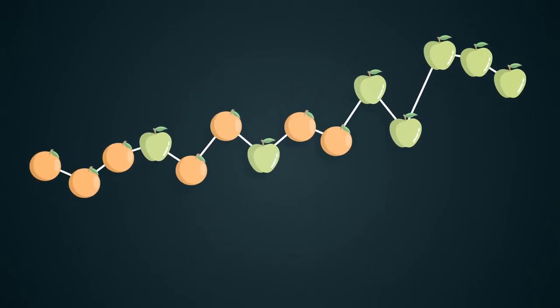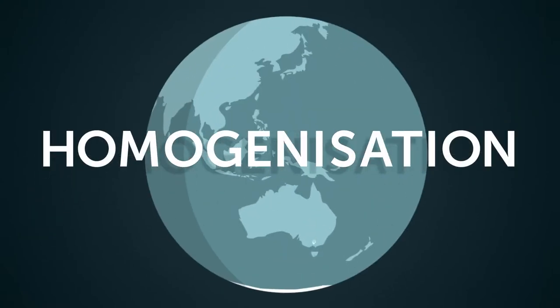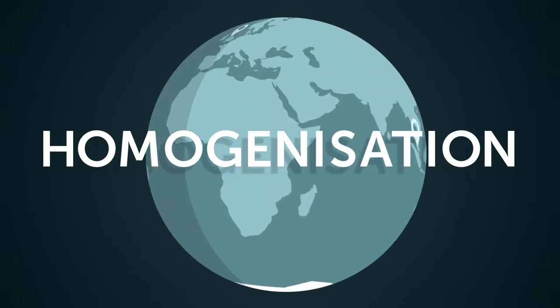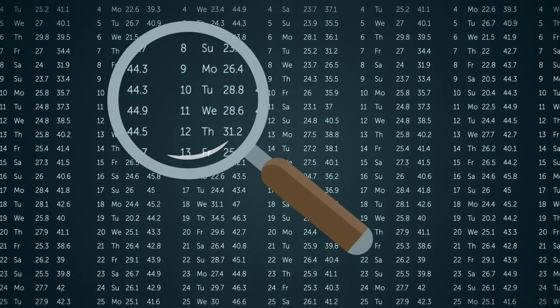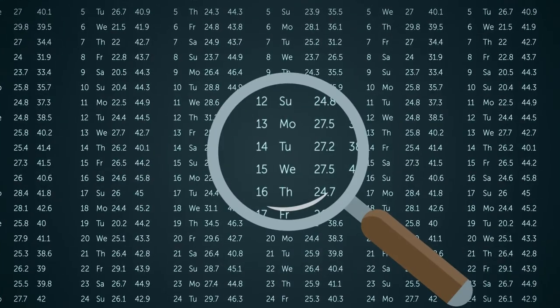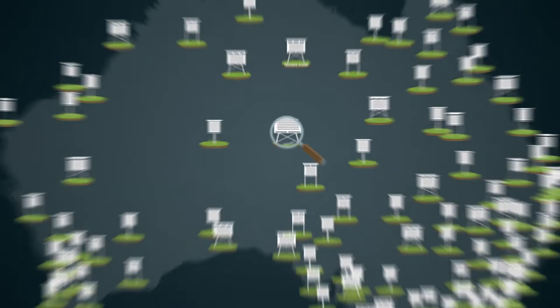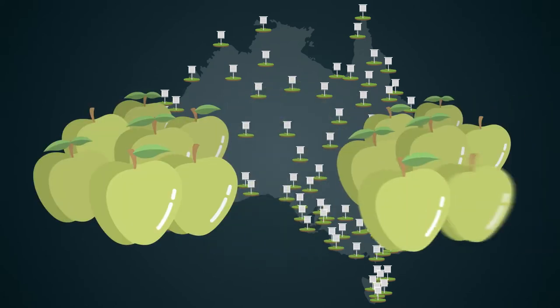The Bureau accounts for this through the scientific process called homogenisation, a process used worldwide by major meteorological organisations. Homogenisation is the method of analysing and adjusting temperature readings to create a consistent long-term temperature data set, as if all observations were recorded at current sites with current technology — comparing apples to apples.